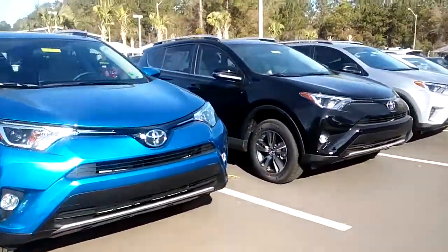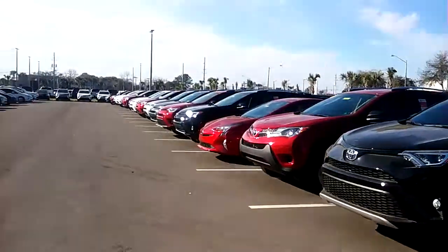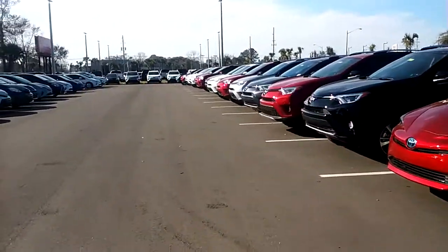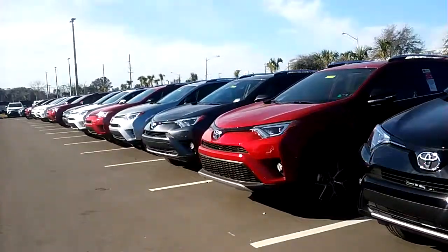So just let me know what your schedule looks like, when a good time is for you to come by and drive these. Just let me know what's going on. I don't know if you have a trade involved, but we definitely are looking for some trades. We'd like to expand our used inventory and take that off your hands.